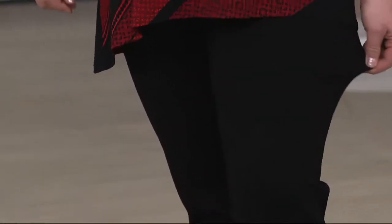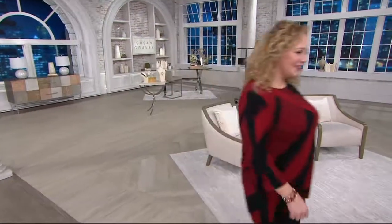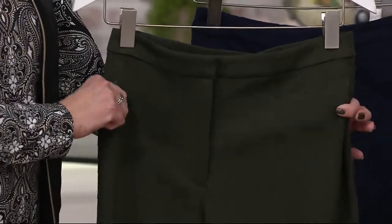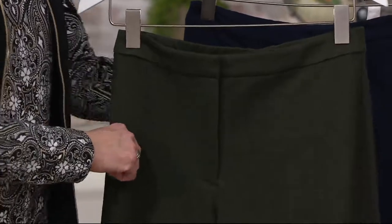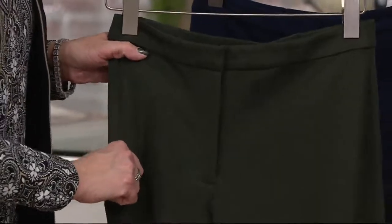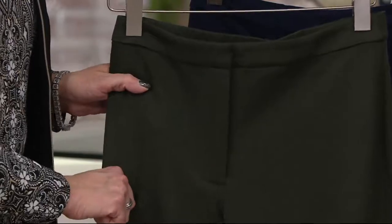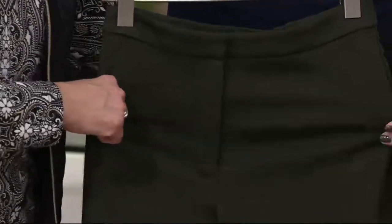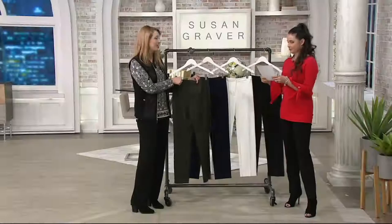Three easy payments is also an option — just $19.93 per payment for one pant. Even if you're picking up two or three and taking advantage of buy more save more, you still have easy pay on any major credit card. But both easy pay and buy more save more go away at the end of the day. Susan's ponti knit drapes beautifully — similar to her liquid knit, meaning no wrinkling, wonderful stretch and recovery. The rayon and nylon give a super soft, dressy hand, and the right amount of spandex means no baggy knees or rear end.